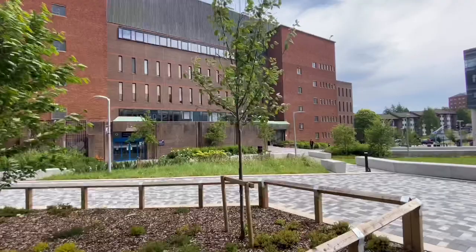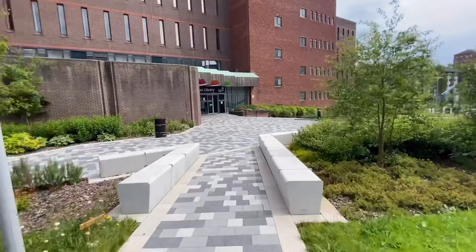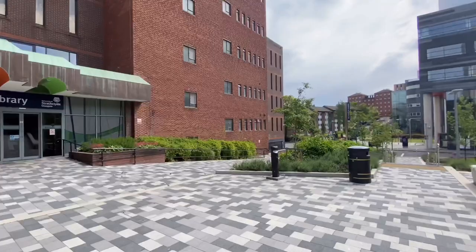This is the University of Strathclyde library, a place where most students have spent their midnight hours studying for tests and exams. I have a personal memory here — I had a test at 10 o'clock the next day and was here at midnight, unable to sleep for those full 10 hours, just studying and revising. A lot of good memories are attached to this place.